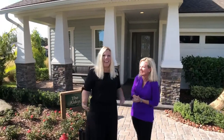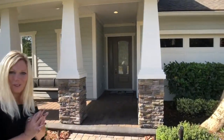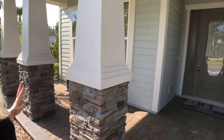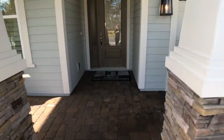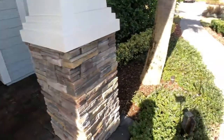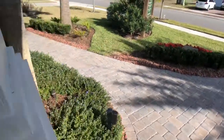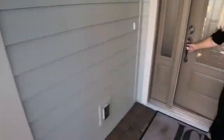Thanks for having us Kelly. Thank you, I'm so glad you guys are here. I love Walk Through Wednesdays. This is our Aiden floor plan — the Craftsman Elevation — so you have this beautiful front porch. Here in the Settlement you'll have Paver Driveway, Walkway, and Front Porch all included. Come on in because I want you to see how beautiful this house is.